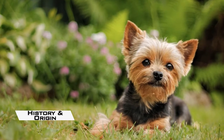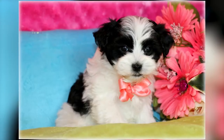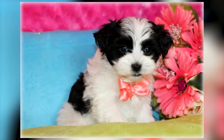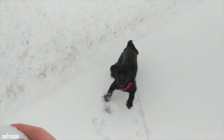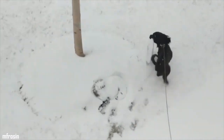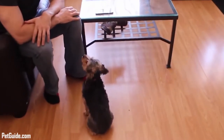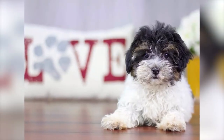History and Origin: Like many of the designer crossbreeds, the Yorkie Poo originated in the United States in a quest to find a small companion dog that didn't shed and that would fit into any family's lifestyle, no matter how small their home and garden. Understanding more about the origin of the breed requires an understanding of the two breeds that go into the formation of the Yorkie Poo.